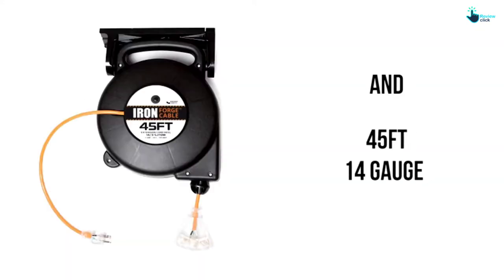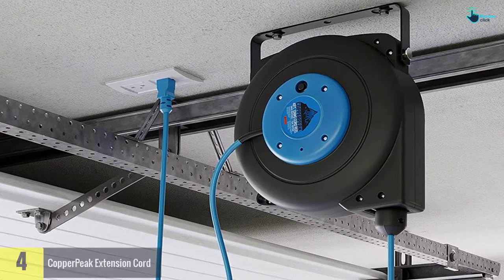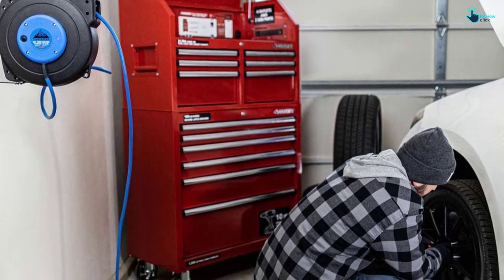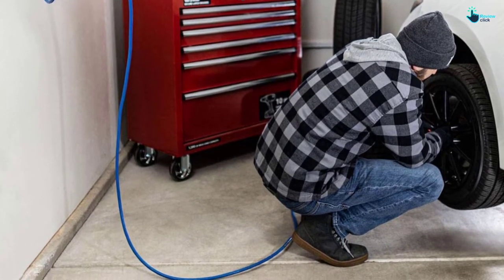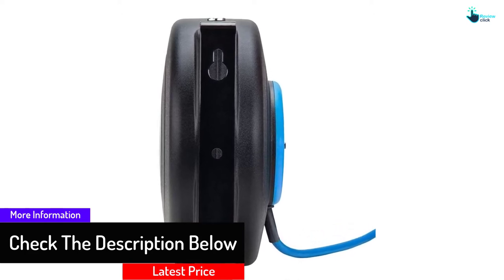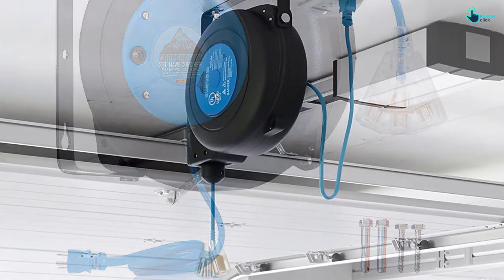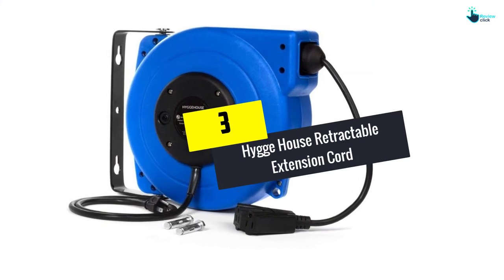At number 4 we have the Copper Peak extension cord. Its safety and organization features prevent tripping hazards and cord damage. An adjustable stopper lets you set your desired cord length, and a 180-degree swivel allows pulling from different directions. A circuit breaker protects against voltage and current overloads, it can be wall or ceiling mounted, and the durable polypropylene case resists grease and oil. It also features an LED status light.